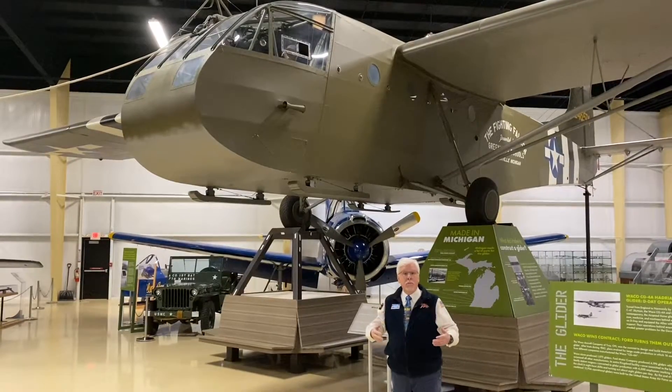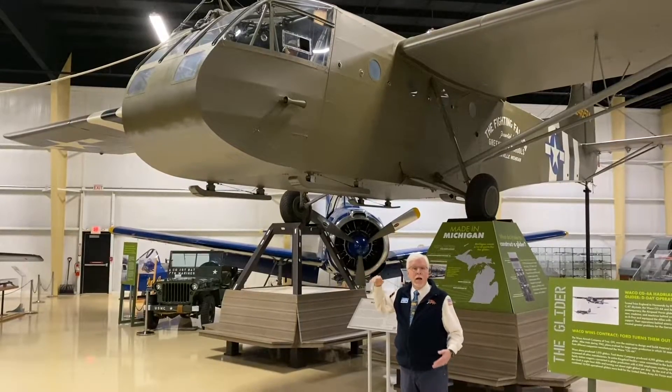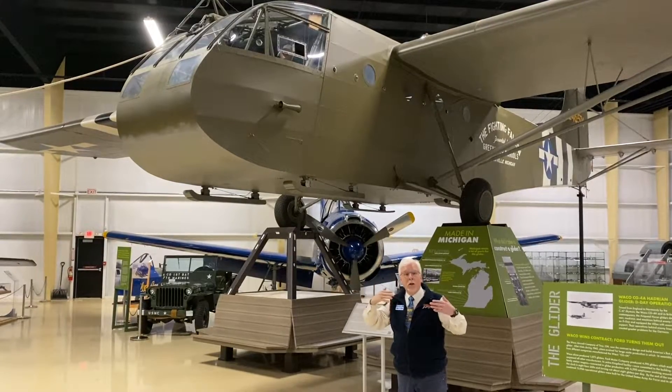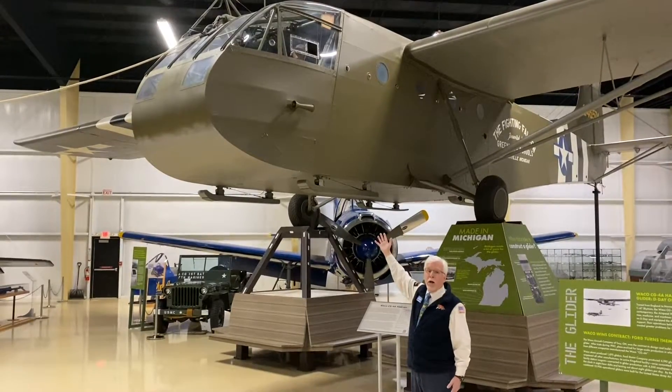Its main task was to carry troops into battle. We didn't have helicopters during World War II, so we had to get troops into battle somehow, and you can't get them all in with ships. So you can bring them in on the CG-4 glider.